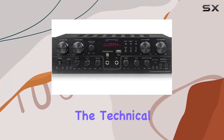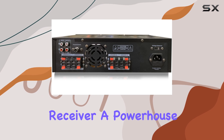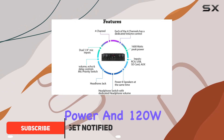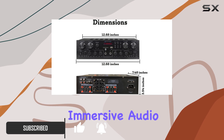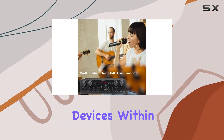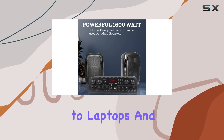Today we're diving into the Technical Pro 1600 Watts four-channel Bluetooth receiver, a powerhouse for home theater and audio enthusiasts. With a whopping 1600 watts peak power and 120W RMS, this receiver promises an immersive audio experience. The Bluetooth connectivity opens up a world of possibilities, effortlessly pairing with devices within a 30-foot range.